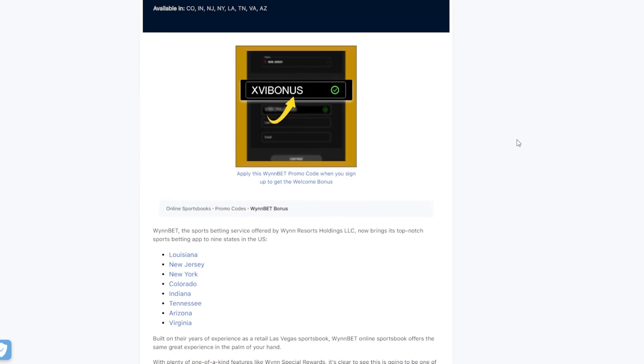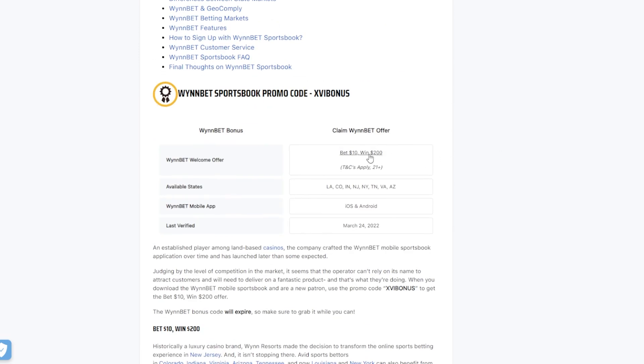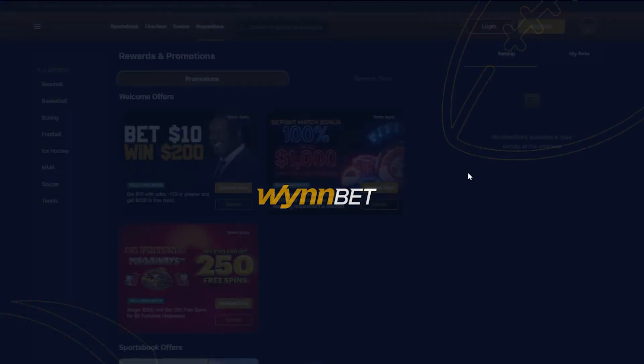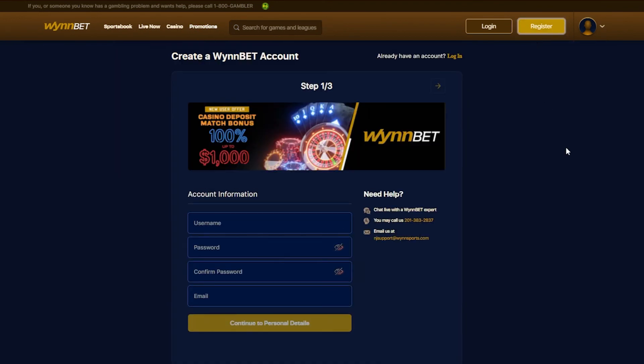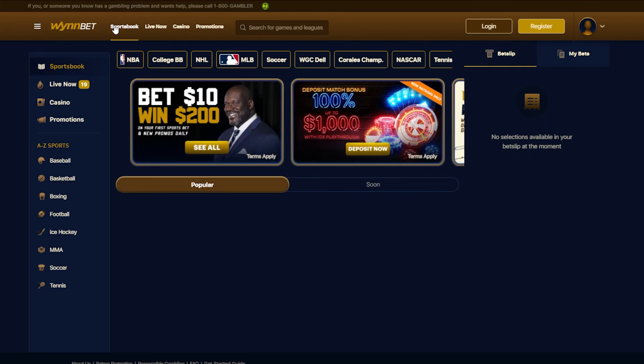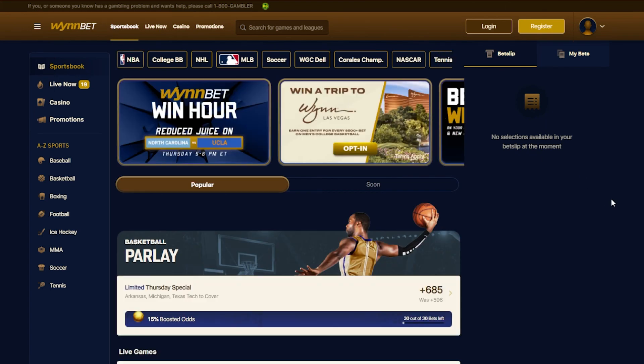First, go ahead and visit our WinBet promo code page. Click on our exclusive offer anywhere on page with WinBet. This will take you to their landing page, where you can click on register in the top right corner. Once you have entered all the necessary information and you have entered the correct promo code from our promo code page, you are ready to play some bets on the WinBet sportsbook app. Thank you.